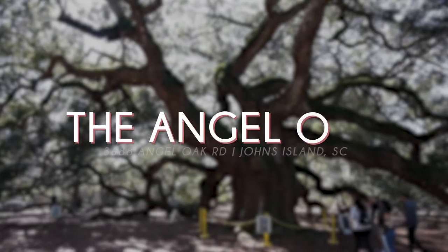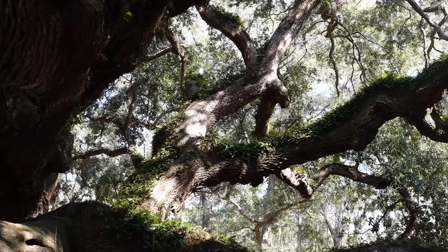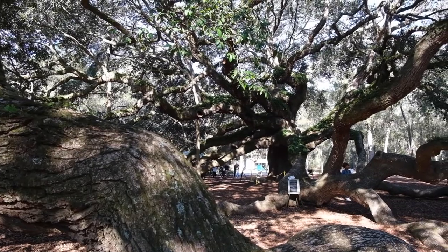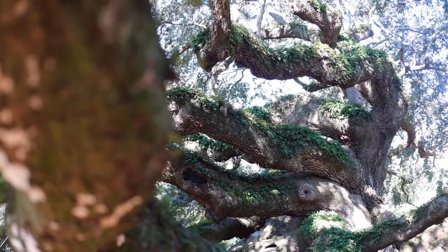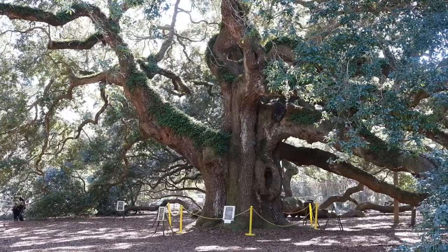Speaking of trees, last on our list is one of the oldest living things in the country — the Angel Oak. Estimated to be four to five hundred years old, the Angel Oak stands over 60 feet tall and measures roughly 28 feet in circumference, with the longest branch measuring 187 feet long. An absolute must-see for anyone visiting Charleston, we recommend bringing some food and setting up for a picnic at this iconic location on Johns Island.